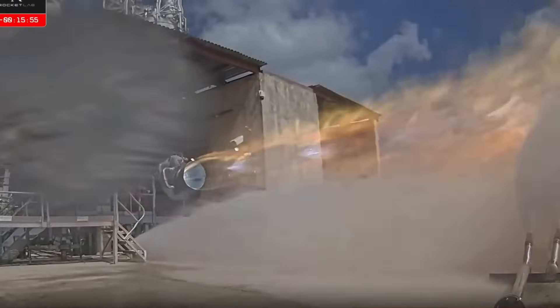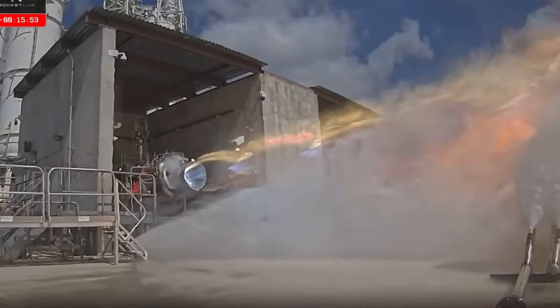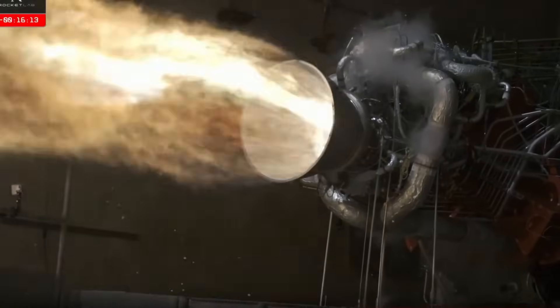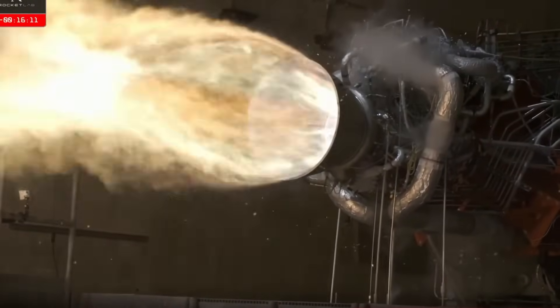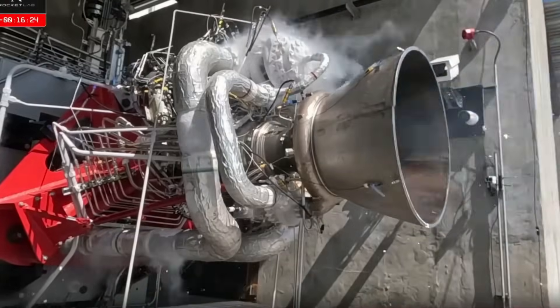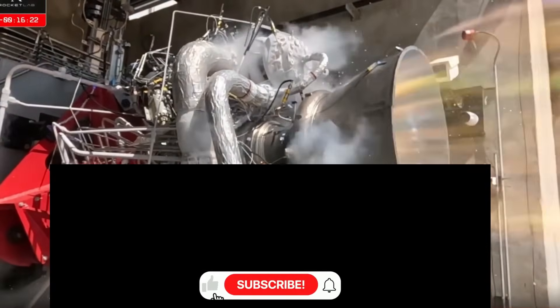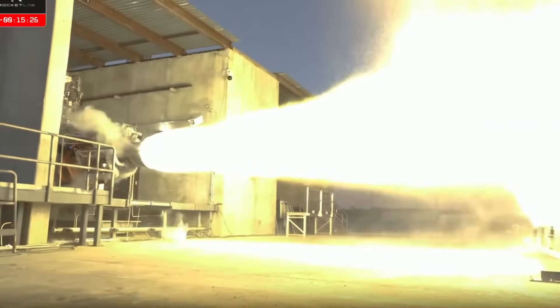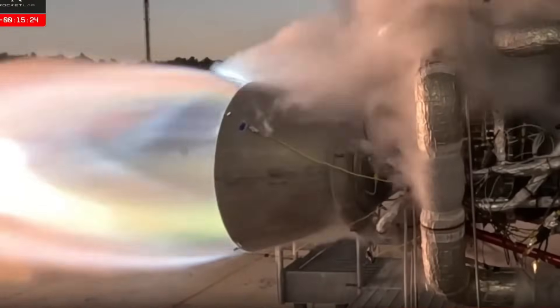Powering this marvel are the Archimedes engines, designed with a philosophy that challenges conventional wisdom. Instead of pushing these engines to their absolute limits, Rocket Lab operates them at 90% capacity. This seemingly conservative approach actually reveals a deeper understanding of rocket economics — by reducing wear and tear, they're maximizing reusability and reliability while minimizing maintenance costs.